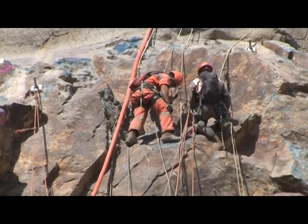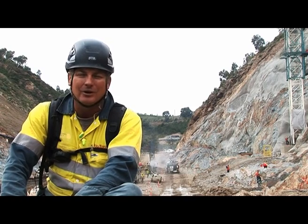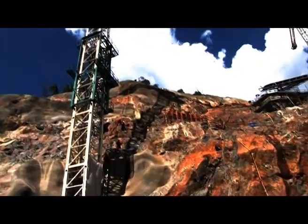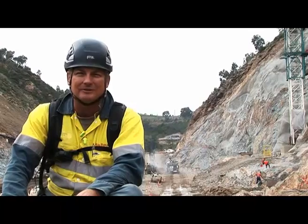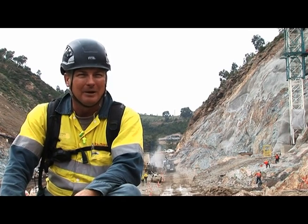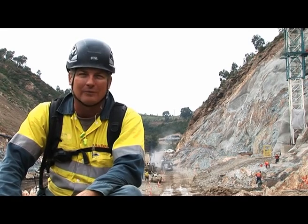We're jackhammering with 40-pound hammers whilst in suspension on ropes, which can be quite demanding on the arms and the body in general. We try not to spend more than 10 to 15 minutes on a hammer at any one time, and we always work in pairs — that's the best way to manage fatigue we've found on this job. It's a very difficult, demanding job and it's not one for everyone.